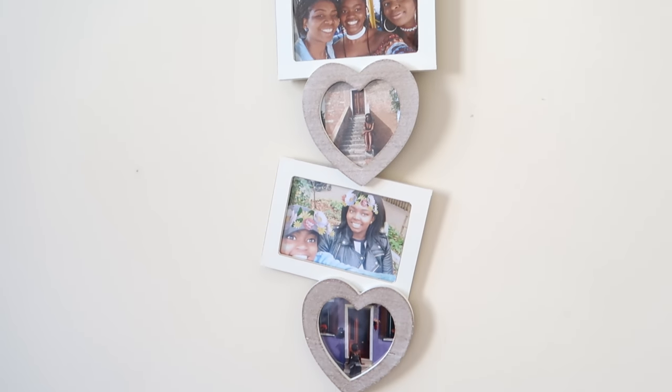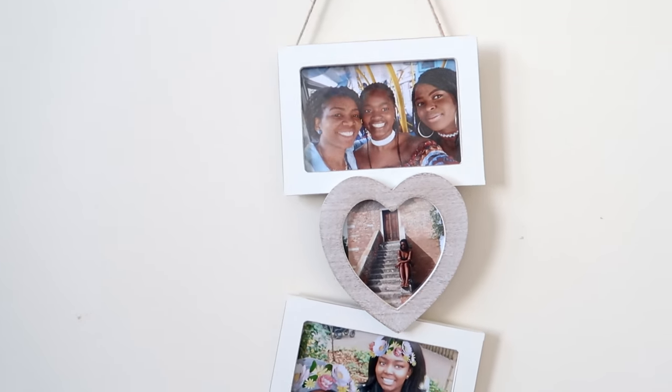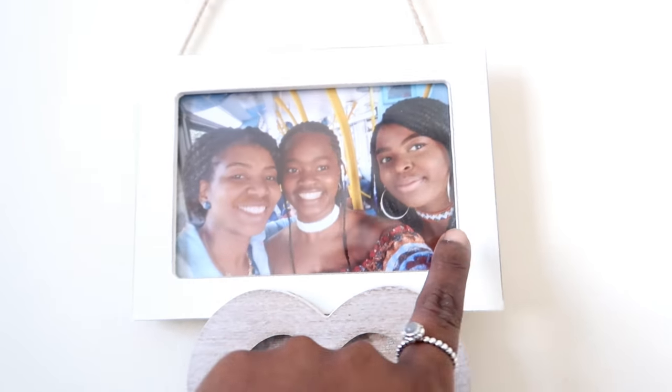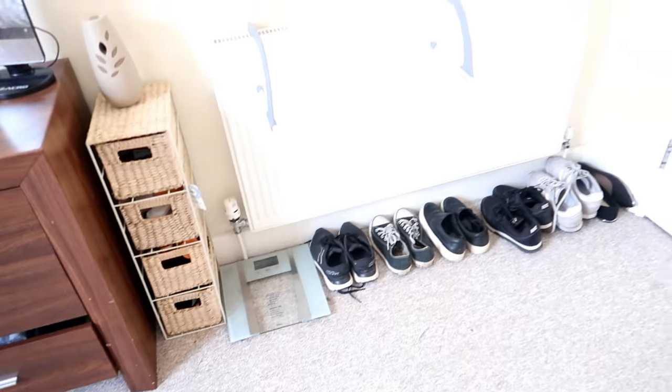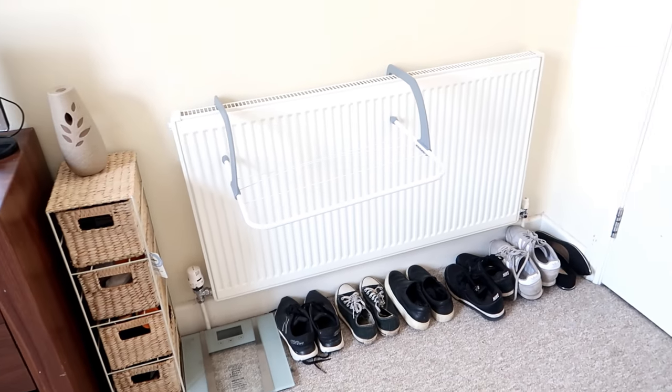Over here I have framed pictures of my family — this is my mum, this is my little sister, and this is my big sister. And these are shoes that I wear regularly that are out there.